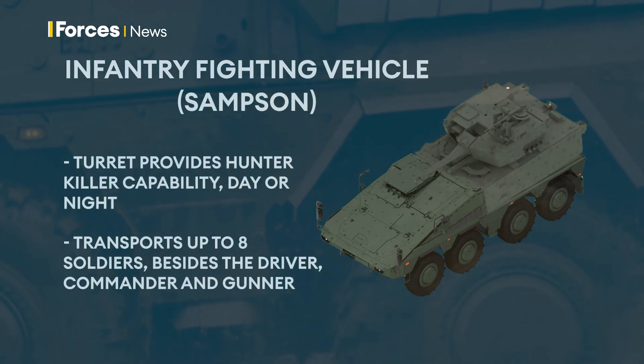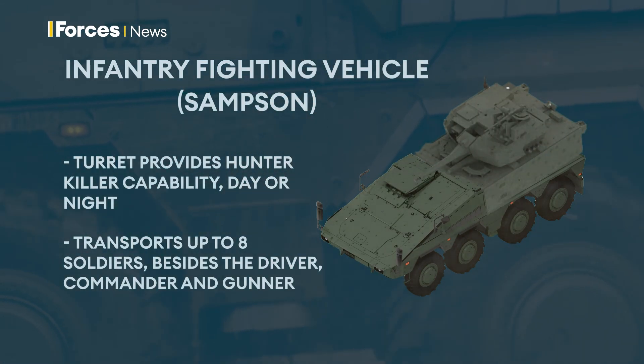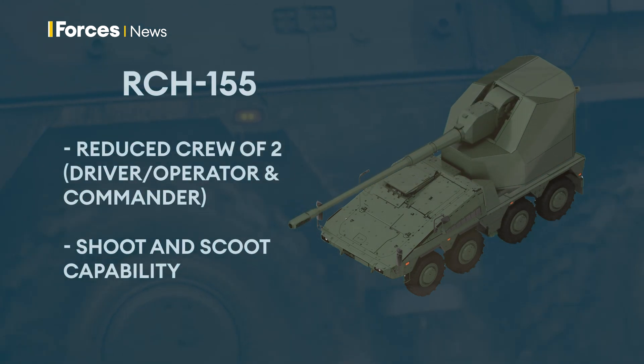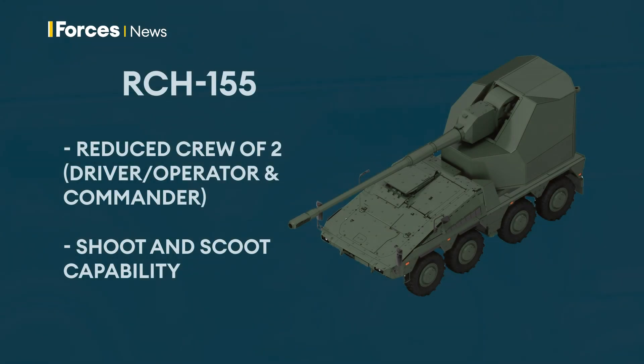Sufficient firepower is provided by a flexible weapon suite. This is the unmanned remote-controlled 155mm howitzer module. It can fire up to nine rounds per minute to a range of up to 40km with standard ammunition.